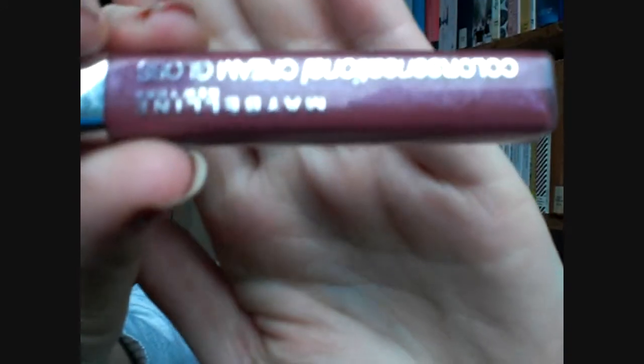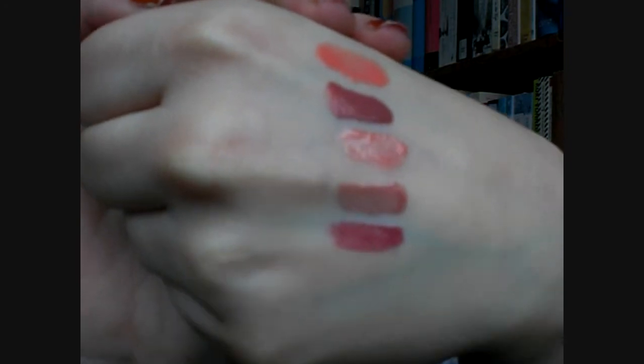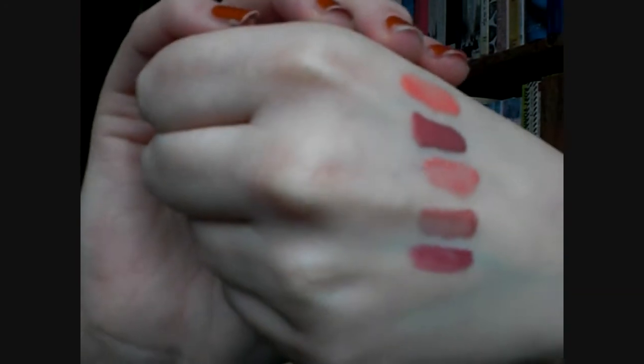Last but not least I went with a really berry kind of color, and this is by Maybelline — it's the Color Sensational Cream Gloss in Stellar Berry. It is a berry color that is a bit more pink than the NARS one, but again it's got some sparkle and it really amps up your lips nicely.